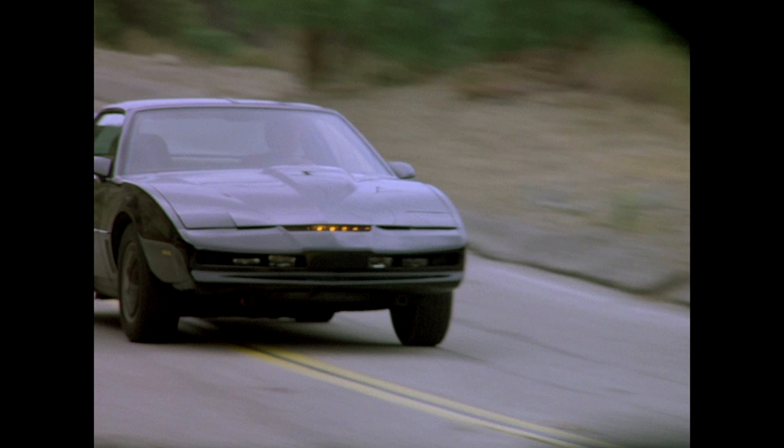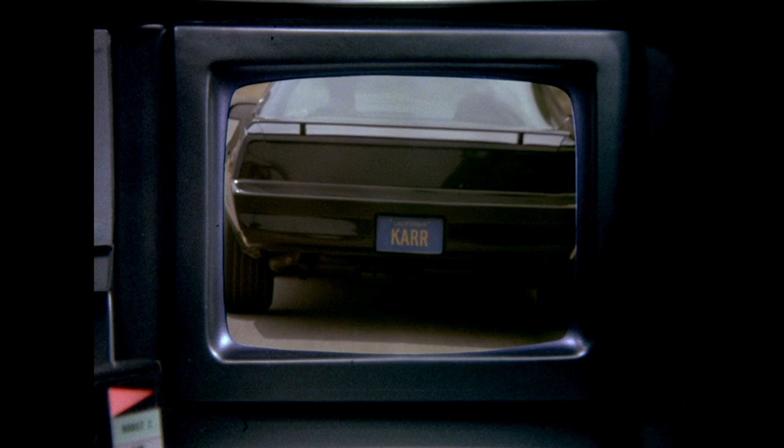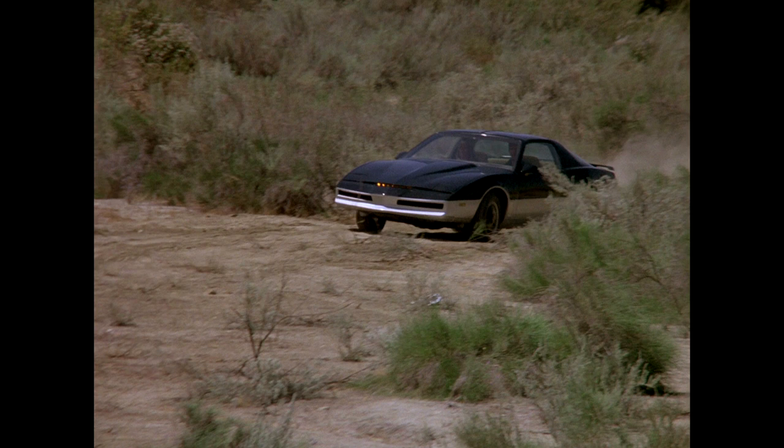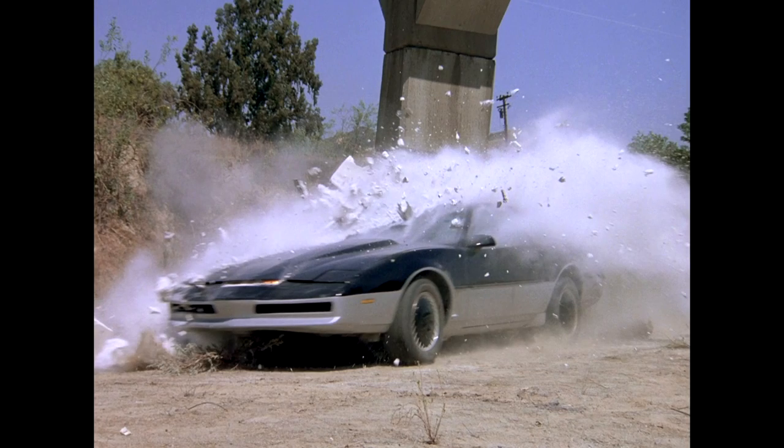Car number seven: the left-hand blind drive car. By season three, the show had a dedicated driver-side blind drive car. We see it used as KARR in a few scenes, but it was never painted two-tone. It was also crushed when the show ended. Finally, car number eight: yet another stunt car used in a brief scene when KARR crashed through the bridge pillar. This one was also painted two-tone, and was crushed as well when the show ended.